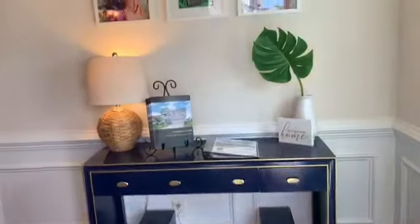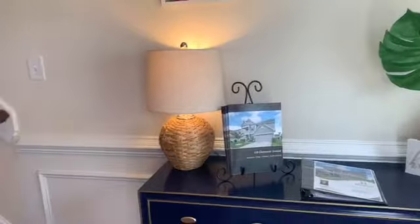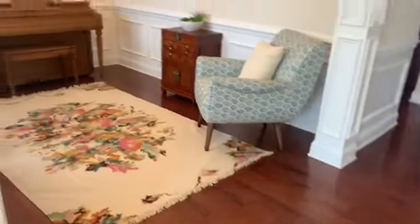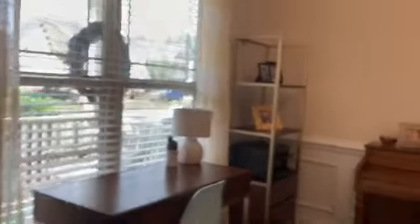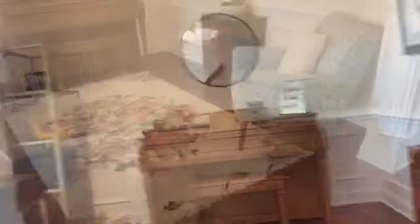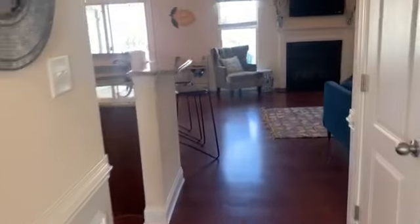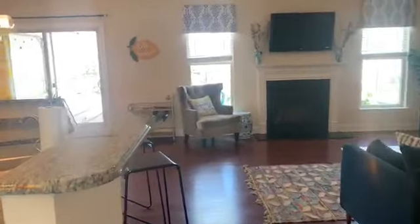As you step inside the front door, you will immediately notice that there are hardwood floors to create a beautiful entryway. Next up, we see this gorgeous living room — it could also be used as a formal dining room space.